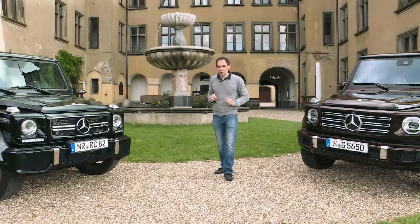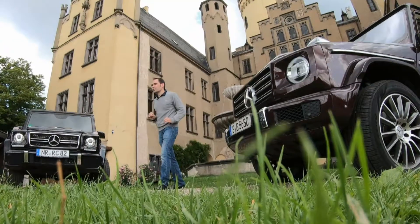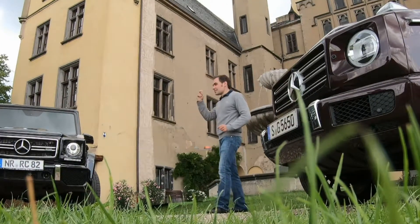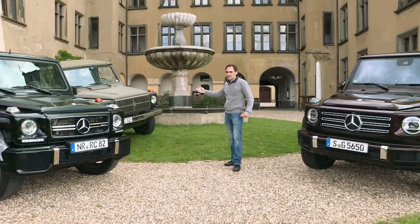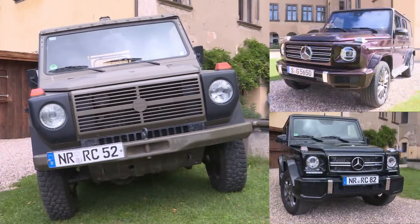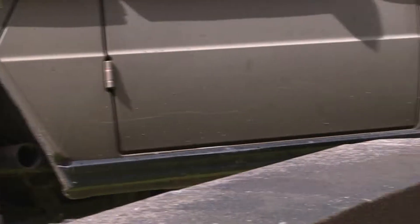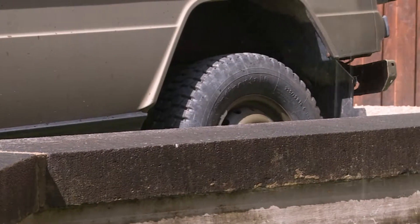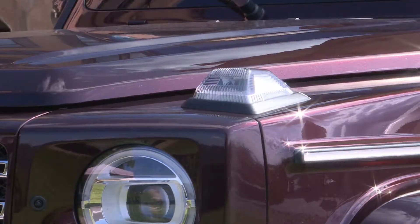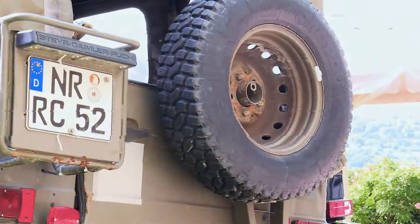Mathis says if we go even further back to the 90s, the 80s, and to 1979 when this model was introduced 40 years ago, it looked completely different again. Practical features instead of smart chrome trim — that was an advantage when travelling cross-country, as were the 16-inch steel wheels, considered quite large back then. What hasn't changed over the years: the turn signals are still found on the front wings, and a spare tyre is still mounted on the back.